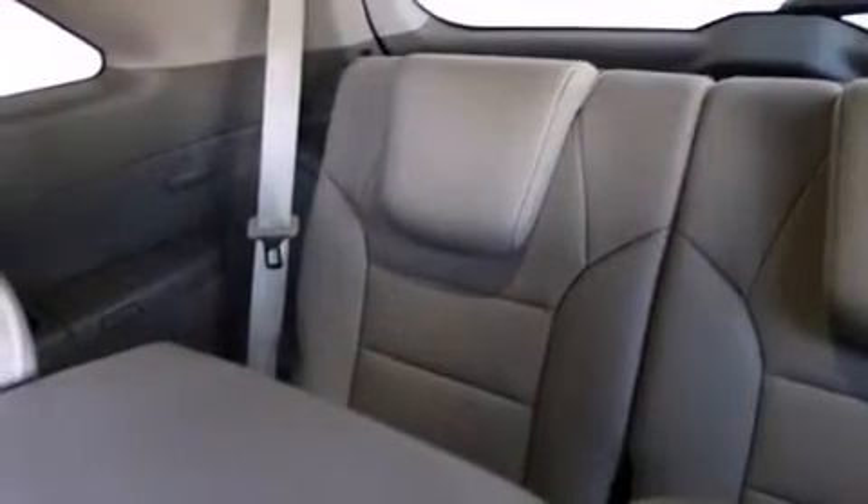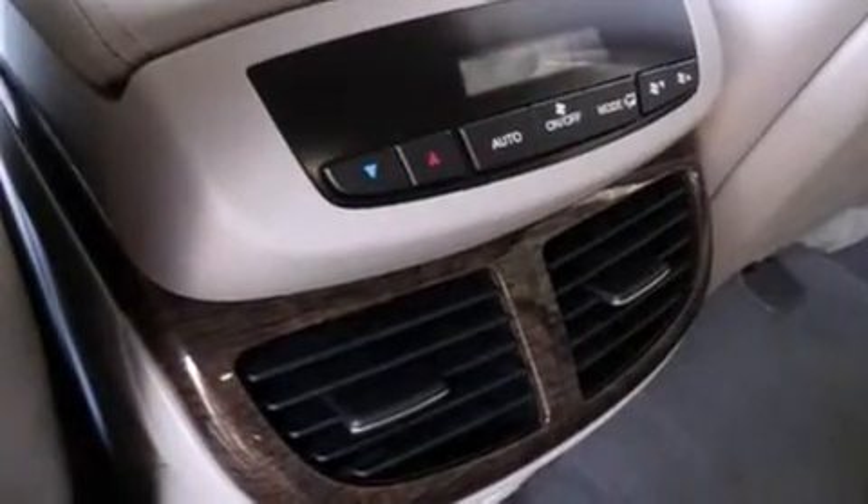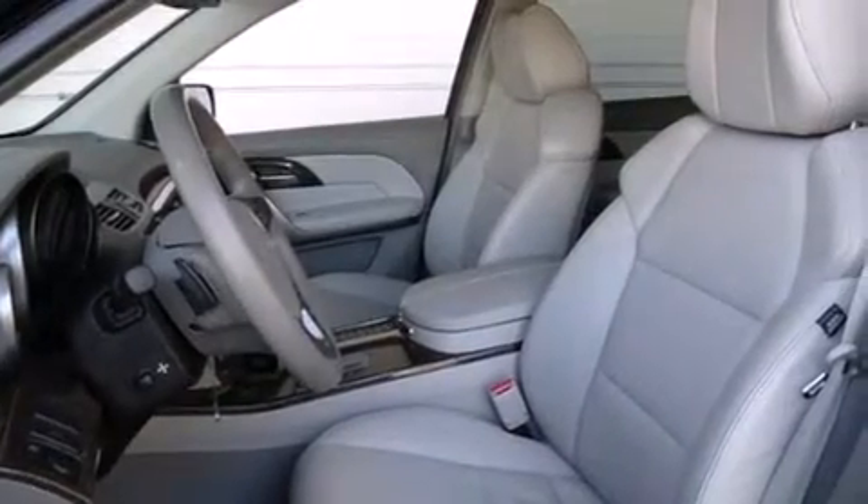Memory settings for the driver's seat positions so you can recall your favorite position with the push of one button, air conditioning with automatic climate control, cruise control, leather seats, side curtain airbags, and full power accessories.